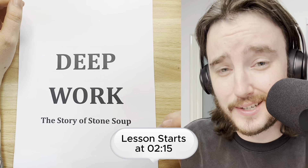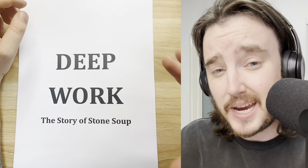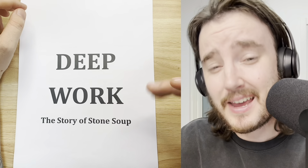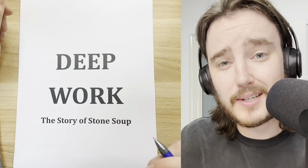Welcome back to English is Easy, the best YouTube channel for breaking through into true English fluency. I'm your host, Connor. Today, we have another deep work session. We are going to be reading a classic story, the story of Stone Soup.